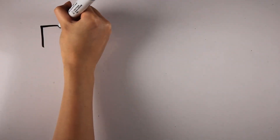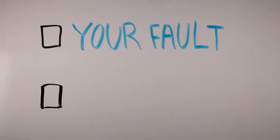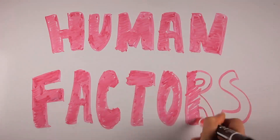If this has happened to you, don't worry — we've all been there. But was this your fault, or was it because of a flaw in the design? The correct answer: design flaw. All of these designs are missing a key ingredient — human factors engineering.